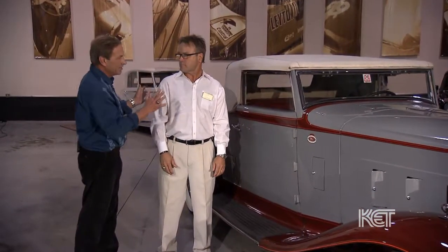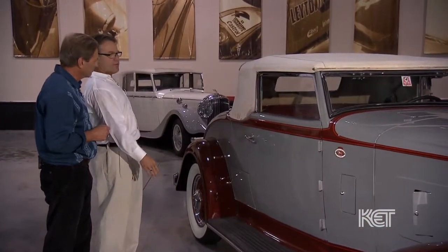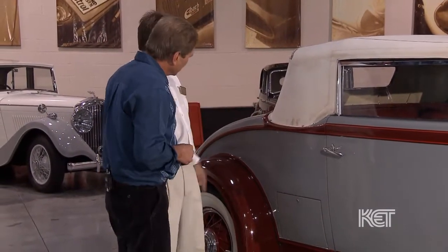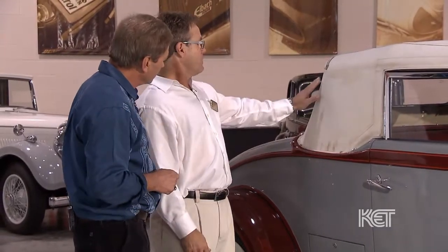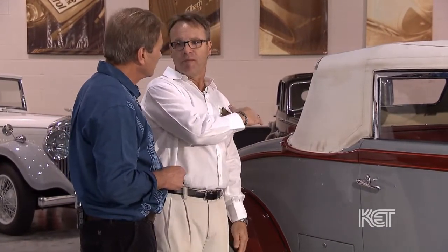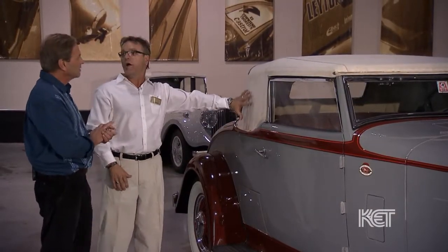Looking at this vehicle from here, do you see anything? Some of the things that stand out — some of the top material has just discolored from being probably stored a lot with the top down. We would step back and look at this, and this would be a deduction.